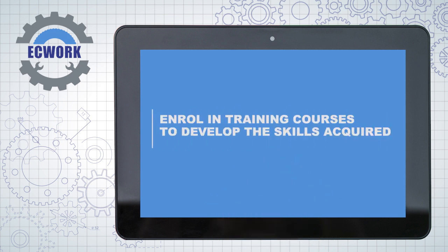Enrol in training courses to develop the skills you have acquired.